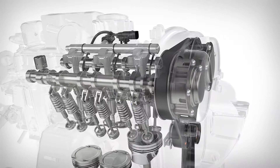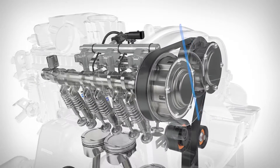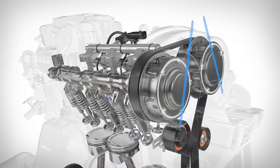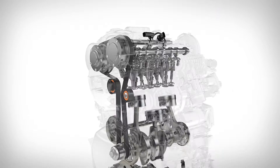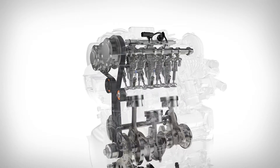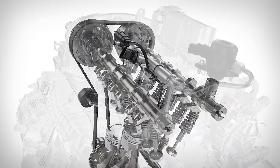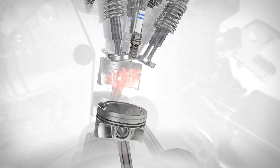A new variable valve timing system delivers optimal engine performance, fuel economy, and emissions, through precise timing based on engine load and operating conditions. Volvo's continually evolving Drive-E combustion system includes a new engine control unit, a camshaft-driven high-pressure fuel pump, and highly optimized injectors.